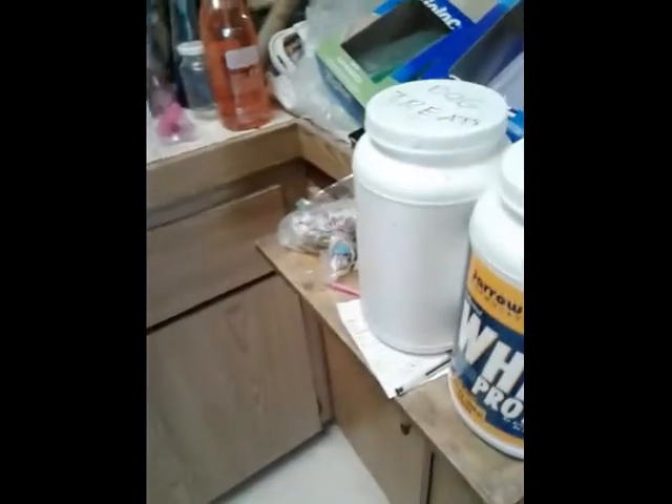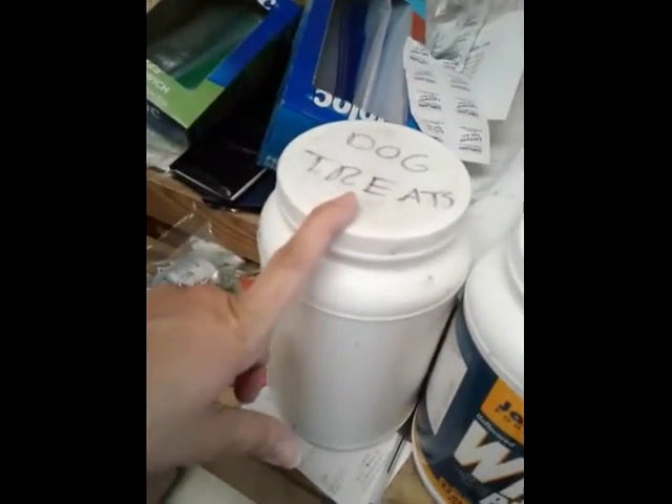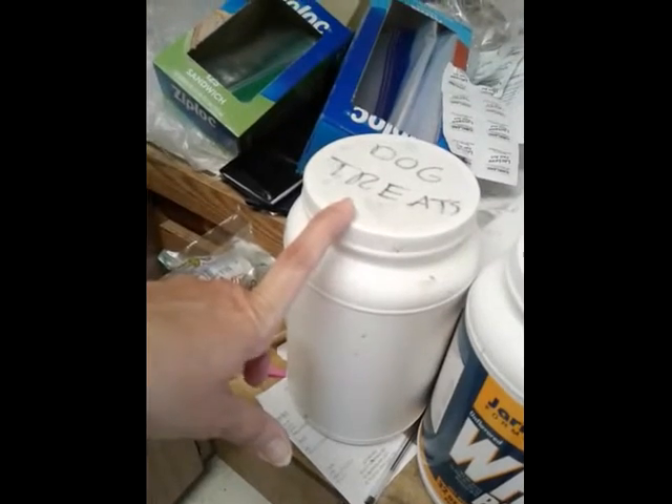To the right of the sink is a bin labeled dog treats. That's what you use — one or two dog treats — to lure Lily into the rec room for that one day that Kirsten goes to work with Dad.